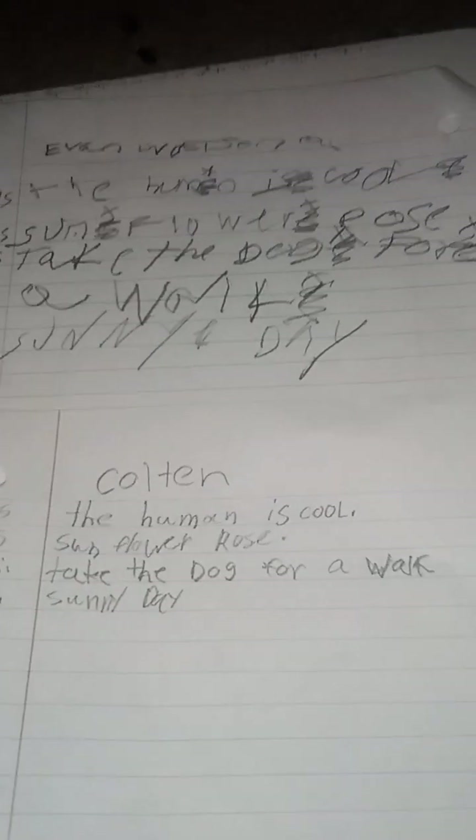We'll do weekly updates on this, on how his writing gets and how Colton's writing gets. Colton's is wonderfully beautiful. Evan's is still beautiful, but it needs work.